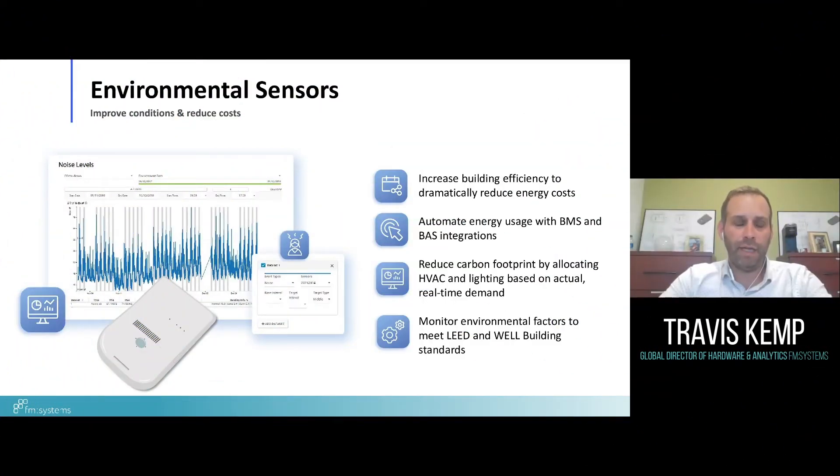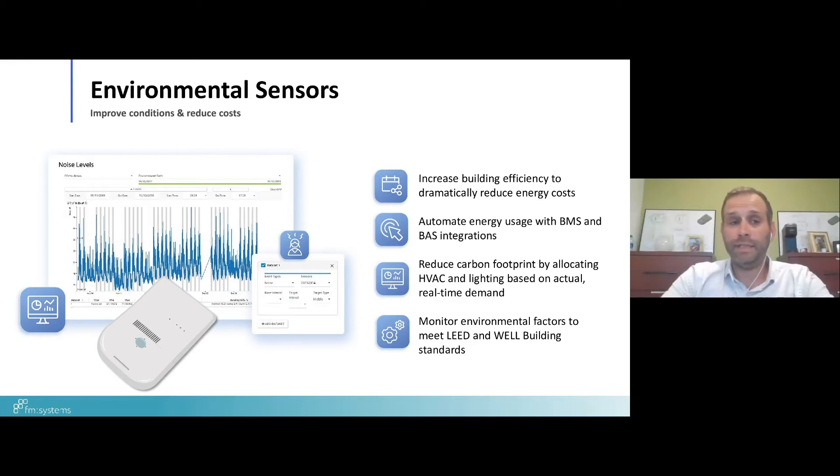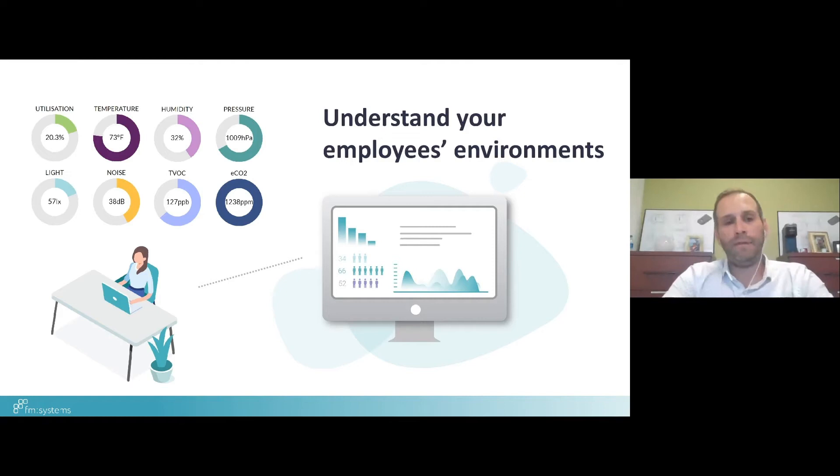This is a really emerging sensor market that is becoming even more important as you think about a return to work. Once integrated with BMS or BAS systems, you can greatly reduce your energy consumption and lighting consumption. You can tailor your lighting and heating on/off times based on actual needs of your office staff, reduce your carbon footprint by allocating HVAC or lighting based on actual real-time demand versus theoretical demand. All of this supports meeting or exceeding WELL and LEED building standards.